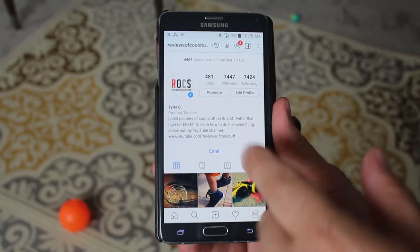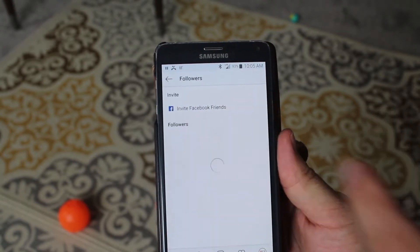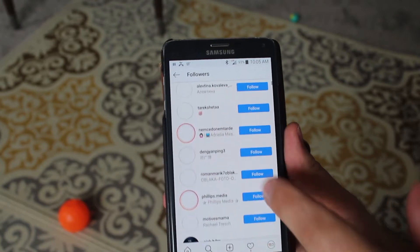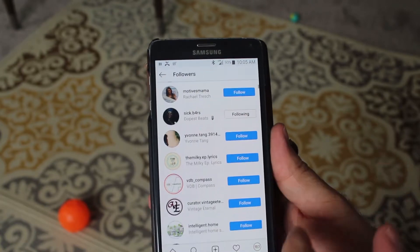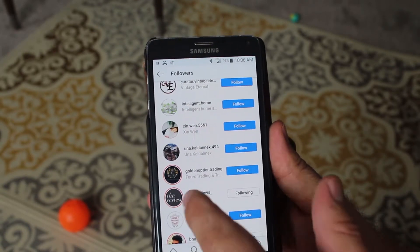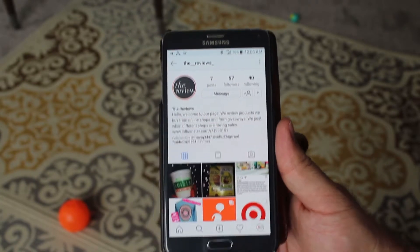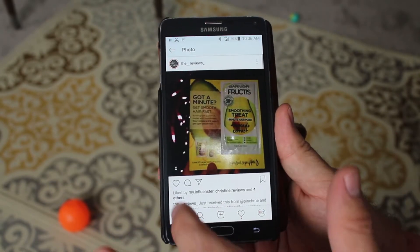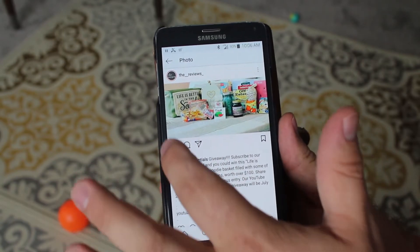What I do is I go to the people who are following me and if I see someone whose name looks like it's really close to my audience — like other reviewers — for example here we have Intelligent Home, that might be a good one. I click on their profile and I make sure that I'm liking their stuff. I'll go through and pick people like me, and I'll like their content — usually I do 9, so just the first 3 rows.